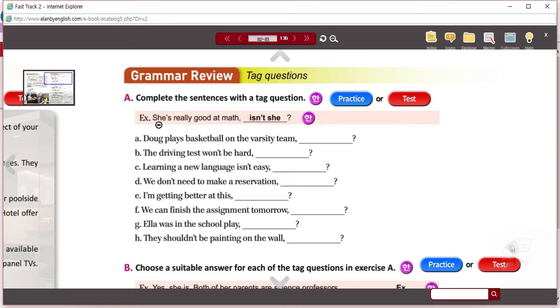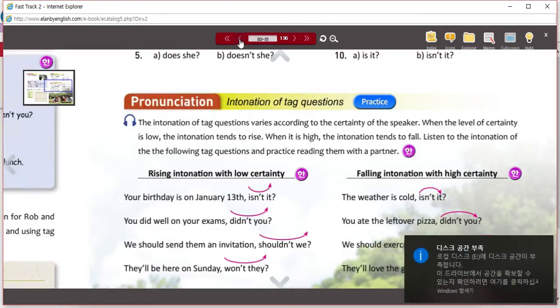The example: 'she's really good at math — isn't she?' So that's her opinion: I think she is really good at math. I think Doug plays on the varsity team — then you can add the tag here. Remember the rules for tags. Maybe we'll just do a quick review of that.